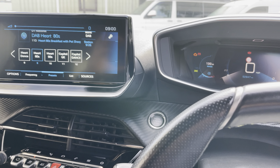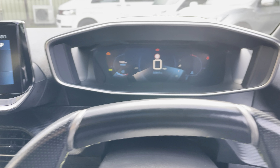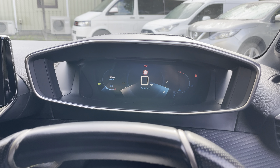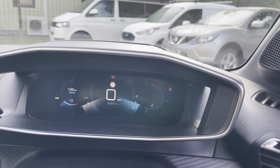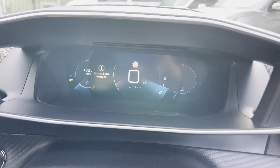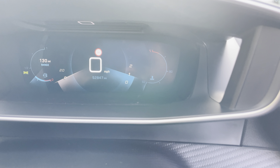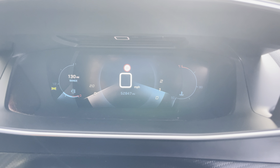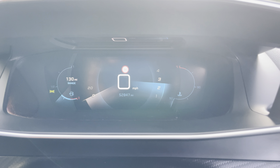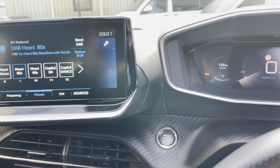Let's start it up — push button start, just one key with the car. You can see it firing up. It idles nice and quietly — give it a little rev. You can see it all digitally represented on the screen there.